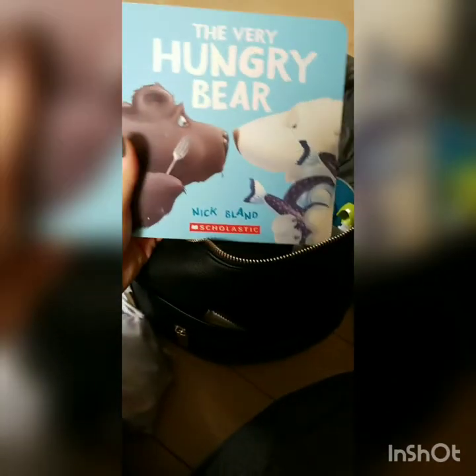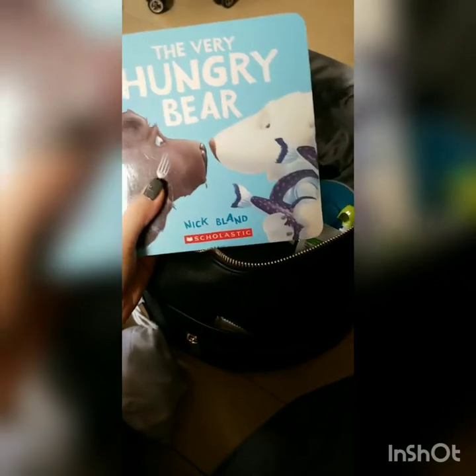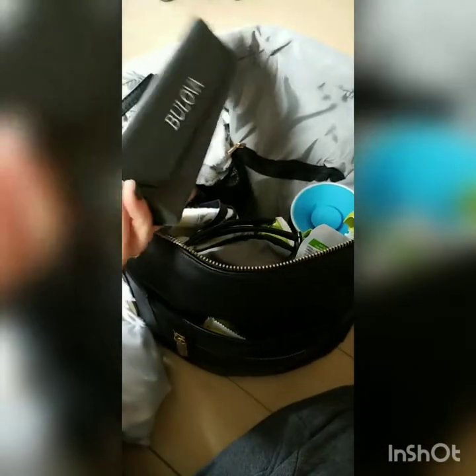I have a book here in the middle. I wanted to have a book for us to read while we're at the airport because sometimes you're just sitting there. This is one of his favorite books, 'The Very Hungry Bear.' And then I have my glasses of course, because it's nice to see. Further down I have a burp cloth and a swaddle blanket.